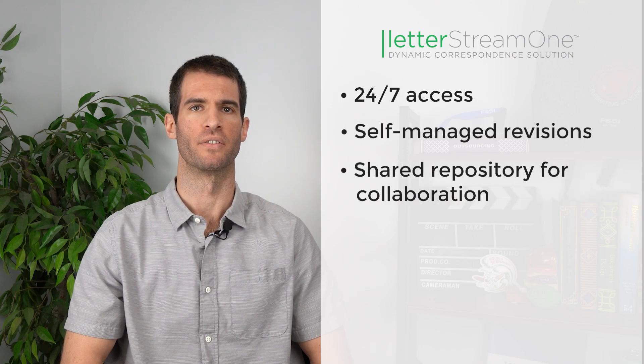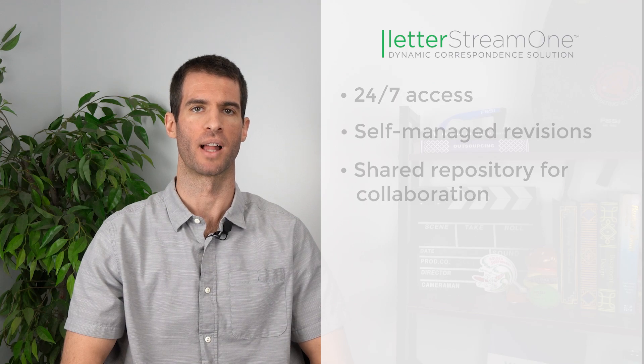Clients can easily take advantage of template creation, self-managed revisions, and a shared repository for collaboration.